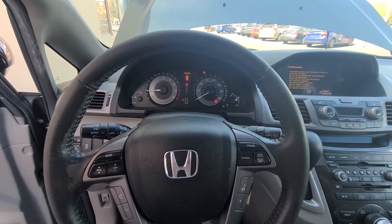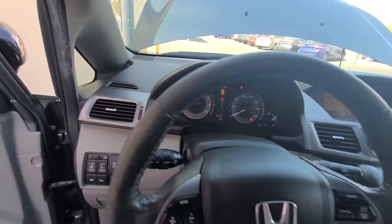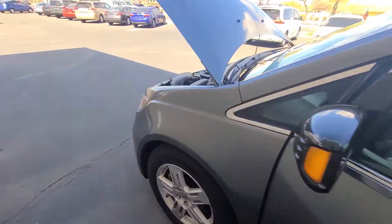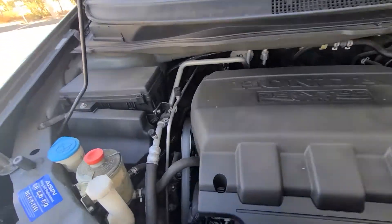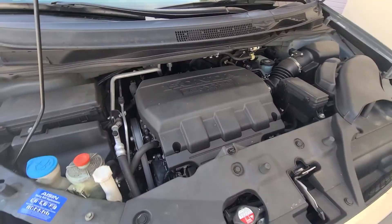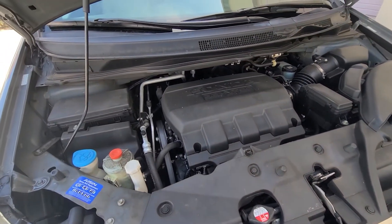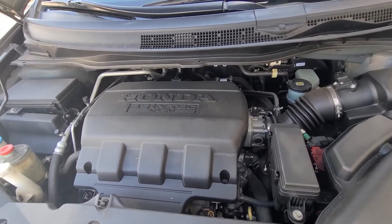Let's start it up and give it a few revs. It's a nice-sounding, healthy V6 engine with no issues. I did forget to mention I also replaced the belt pulley — it was loose and making noise when idling, so we took care of that too.